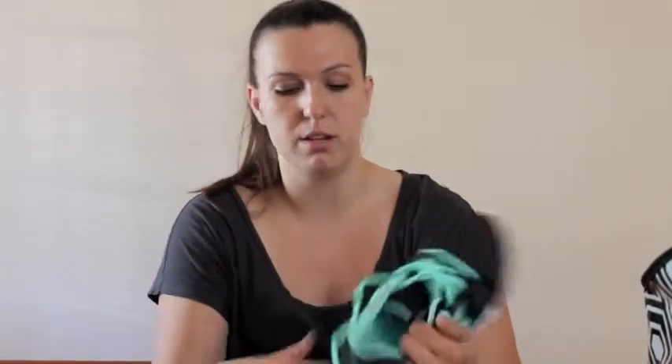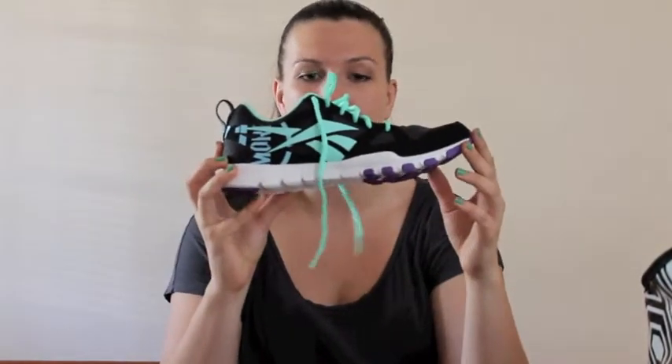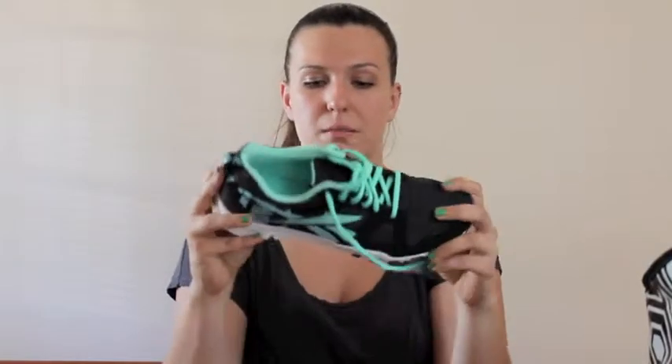I've never tried Sauconies before. The only running shoes I've ever had are Nikes, Ultras, and a couple of pairs of Reeboks. We also got another pair of Reeboks but these are training shoes, not running shoes. They're the Sublites and they're so cute also. I'm so excited to wear these to CrossFit. I've been dying for a pair of CrossFit Nanos but these look a whole lot like them and I hope they work just as well — we'll see.